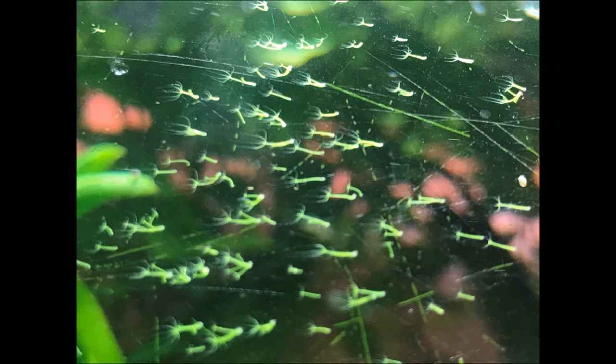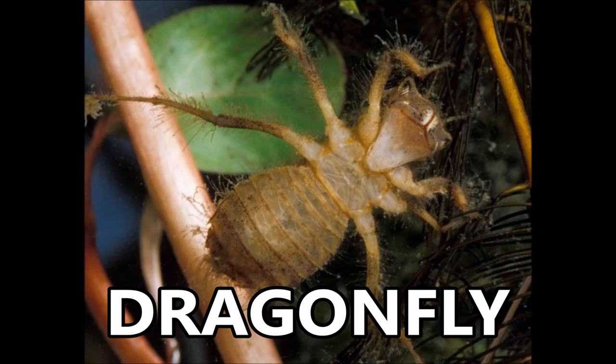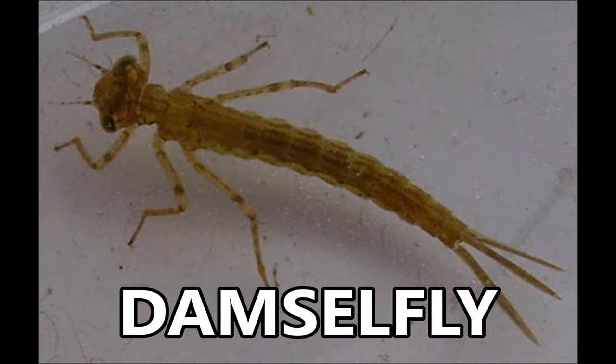Something else we have to look out for, especially shrimp keepers, are bug larvae. There are a variety of different types of insects that lay their eggs in water. Some very common ones we find are mosquito, dragonfly, and damselfly. Mosquito larvae are actually safe to leave in your aquarium and will become food for any fish you may have. If you're a shrimp keeper, I advise removing these as they'll just grow into adult mosquitoes — you'll have mosquitoes in your house. When it comes to dragonfly or damselfly larvae, remove them and destroy them. They are carnivorous, will hunt anything small enough in your tank, and having these in there is certain death for a shrimp colony if not handled.